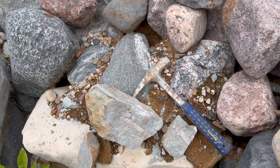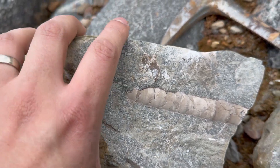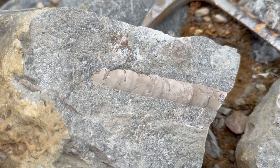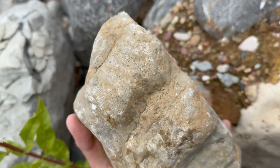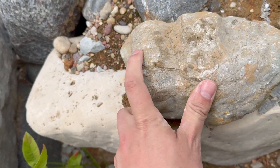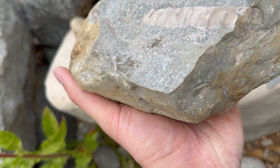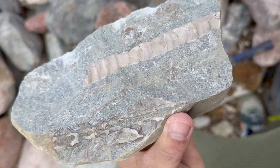I guess this is the first semi-success splitting concretions. This is a cephalopod — it won't be complete, but you can see it from this side. It has a nice shell preserved; I just need to uncover a little more at home. From this side we have two more — eroded, but there's one and there's a second one. Big ones. So it's a chunk of a big concretion with orthoceras — kind of cool. I'll take this one.